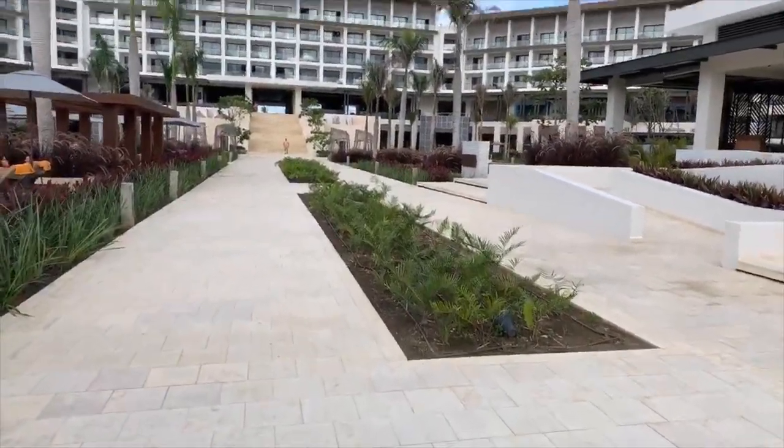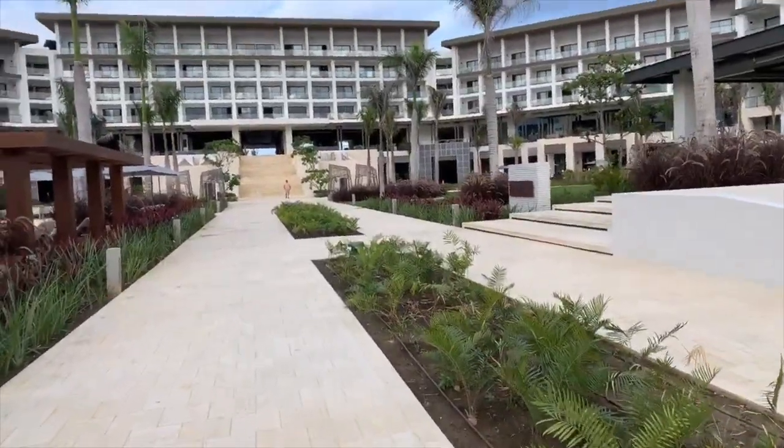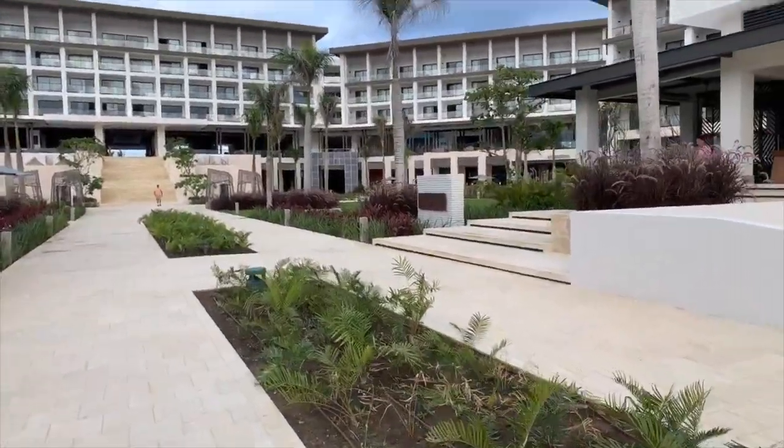There's been, actually, a surprising number of people who've recognized me from my YouTube videos. So that's kind of interesting hearing their feedback on their thoughts on the resort.